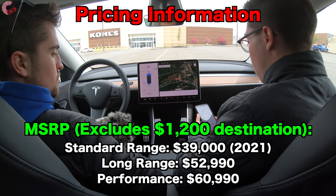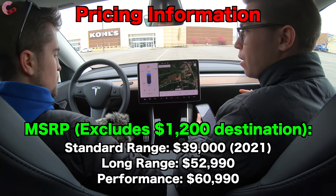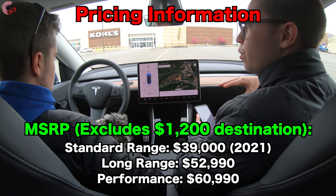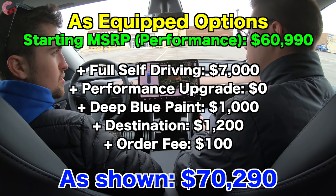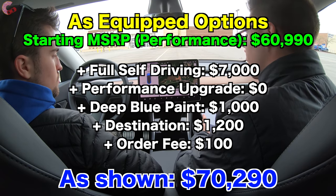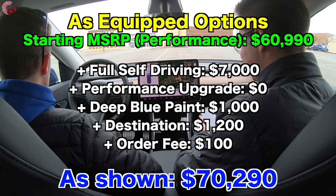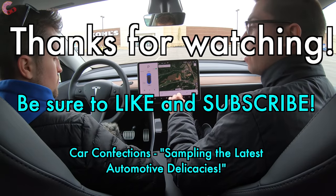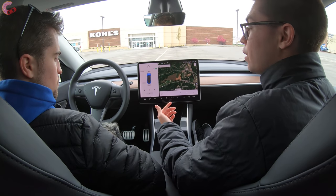As for pricing: the standard range model isn't out yet but will start at $39,000 in about a year. Currently you can choose between the long range at $52,990 and the performance at $60,990 — an $8,000 premium. This particular Model Y is the performance with full self-driving ($7,000) plus a $100 order fee, bringing the as-tested price to $67,990. Fully loaded you're looking at around $68,000 — a lot of money, but still less than German competition like the BMW X3 M, which this car honestly outperforms.